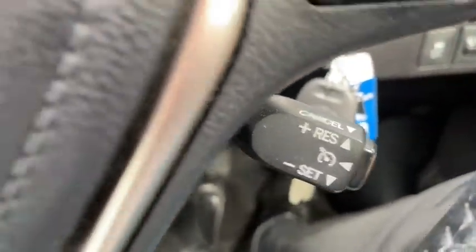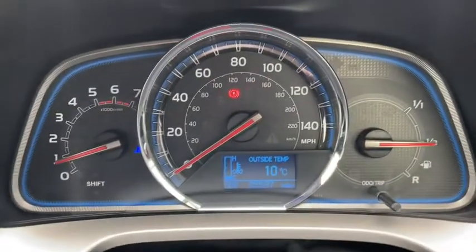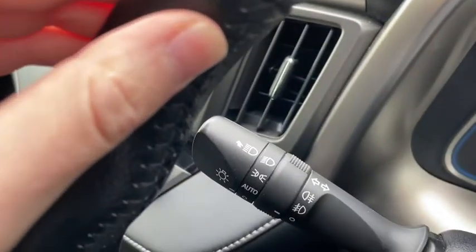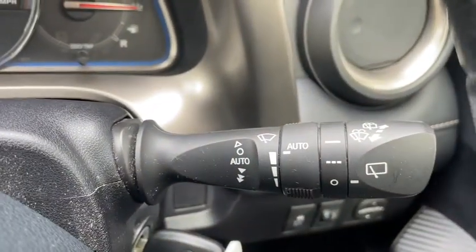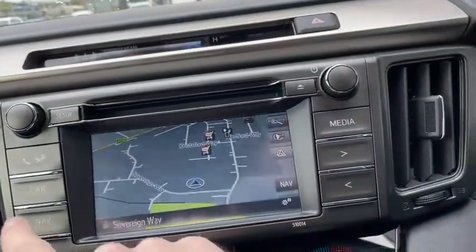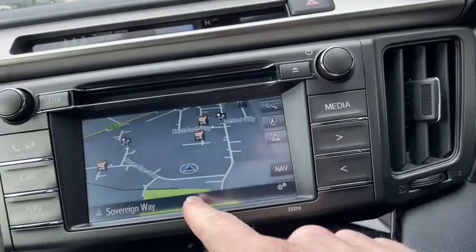We've got our cruise control just there behind the wheel and on the dash it shows you everything you need to know at a glance. We've got our headlights and our wiper controls here with the automatic functionality. With our main media player and navigation in the center, it's all very easy to use and set up to your own needs.